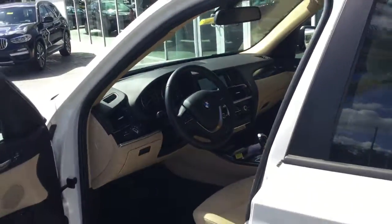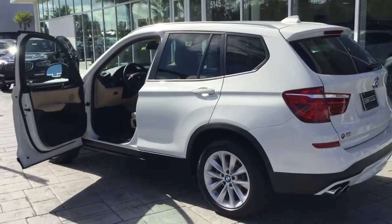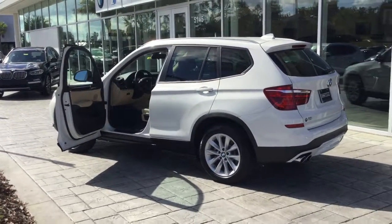If you want a more detailed video, all you've got to do is request it — we'd be more than happy to do that. And don't forget, we do deliver anywhere in the United States.